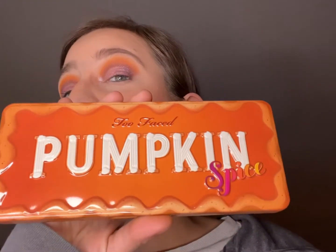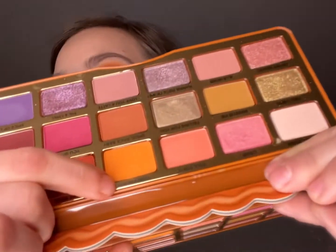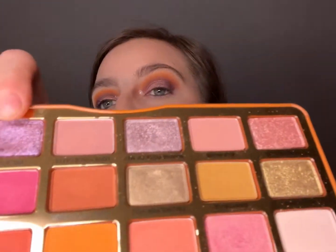I used the Too Faced Pumpkin Spice palette. I started off with the shade Warm and Cozy, went to the shade Pumpkin Spice, and also used the shade Crisp — which is a slight pink — right here on the outside. And we have the shade PSL and Chill. I don't even know what PSL means, but something good I guess because it's paired with the word 'chill.'